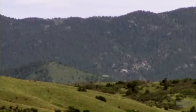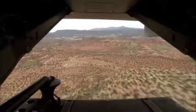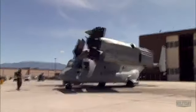Is the Osprey a plane or a helicopter? The answer is yes — because it's both. The elite crews of the United States Marine Corps use this revolutionary machine for tough jobs, like the emergency extraction of a Marine Corps recon team trapped behind enemy lines. That means the Osprey has to fly fast and hard.